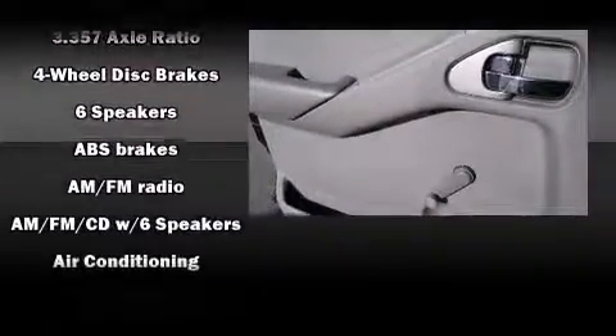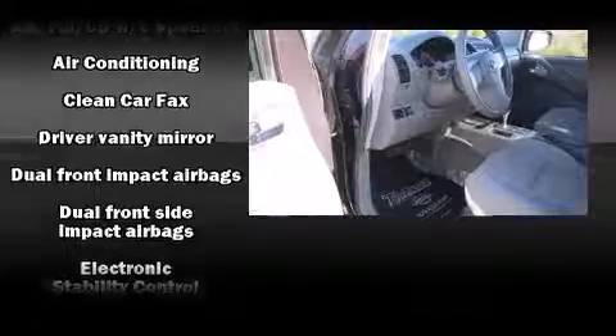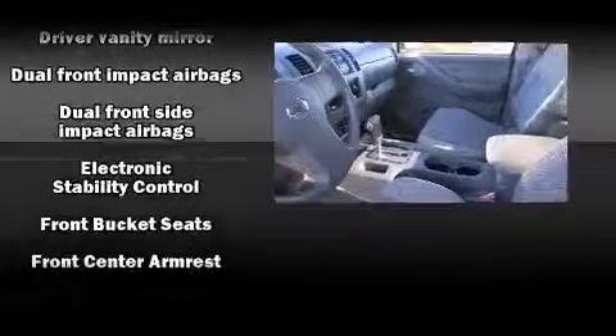Top features include a split folding rear seat, a tachometer, variably intermittent wipers, a rear step bumper, and air conditioning.